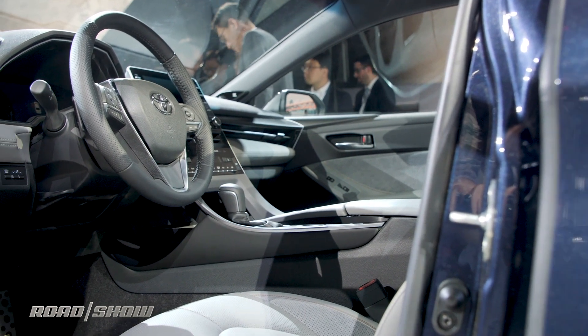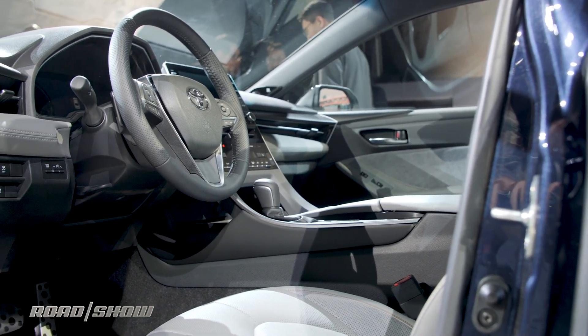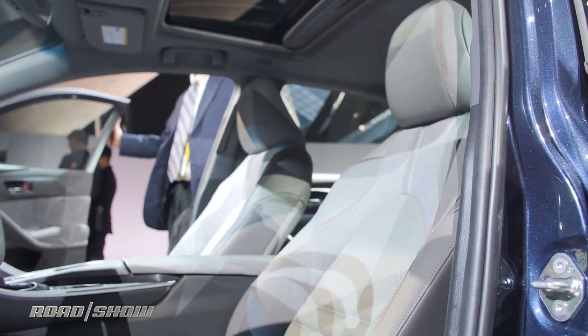The outside is good, but it's inside where things get really saucy. The limited trim level specifically has not just one of the best interiors in the segment, but one of the best interiors in the business, and it's a lot like the Lexus LC 500 that we saw last year. The inside is covered in lashings of beautifully perforated and quilted leather and something called Yamaha wood, which we can only assume is made out of old keytars.